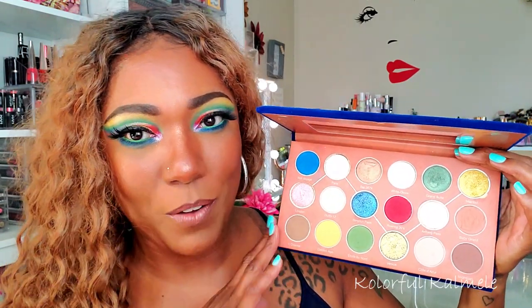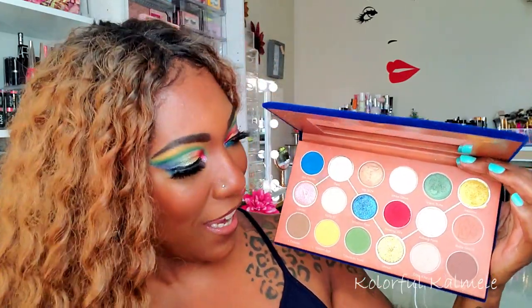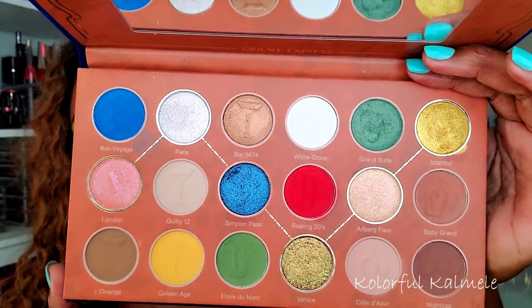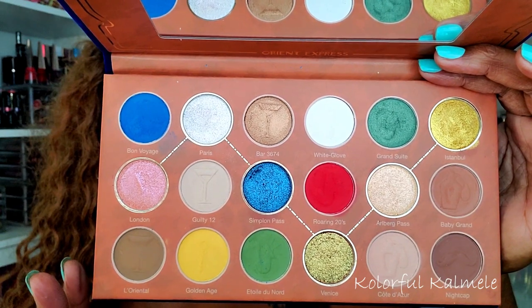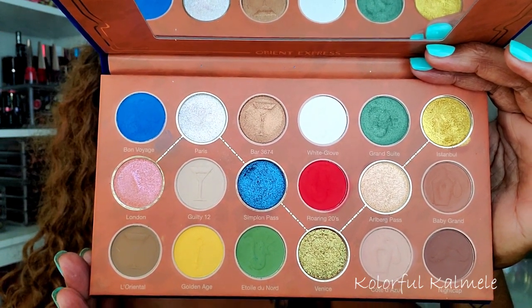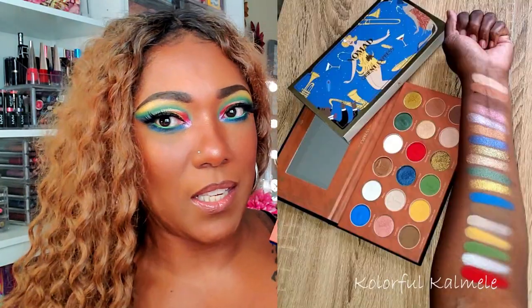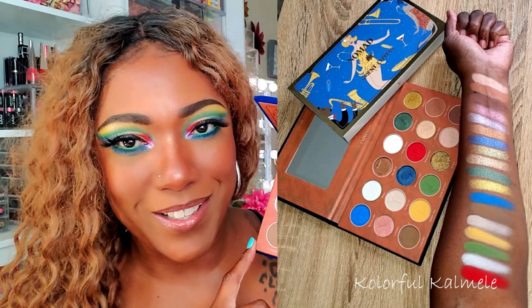When I first looked at it I was like, should I do a blue look, should I do a green look, should I do a red look? You've got your neutrals, your shimmers, your mattes — it's really gorgeous. Let me get you a closer look because you can't really see from a distance the beauty of this palette. I did do swatches for this palette on my Instagram, so if you're not following me, make sure you do.